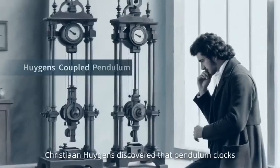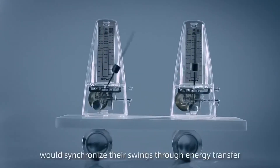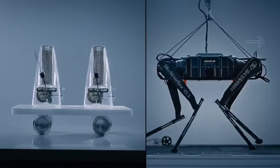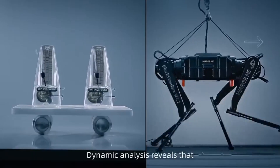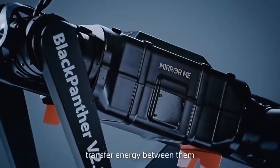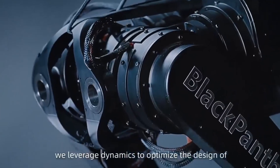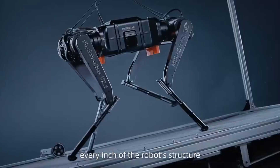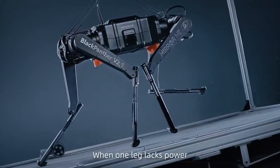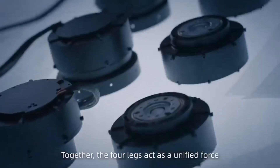In 1665, Christian Huygens discovered that pendulum clocks mounted on the same beam would synchronize their swings through energy transfer. Dynamic analysis reveals that two pendulums, aided by the movement of a beam, transfer energy between them. Inspired by this principle, we leverage dynamics to optimize the design of every inch of the robot's structure. When one leg lacks power, the others step in, transferring energy seamlessly — the four legs act as a unified force.